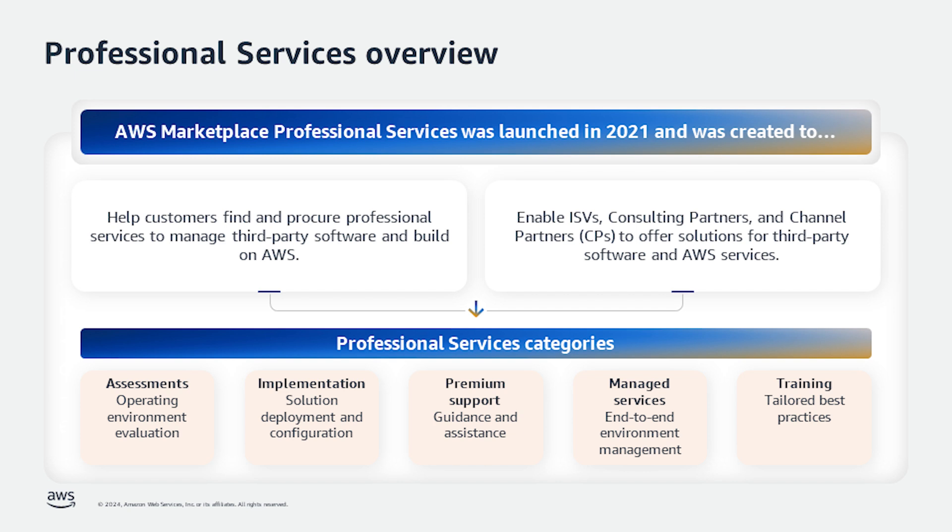Premium support includes guidance and support from ISVs or channel or consulting partners on proprietary or third-party software. Training can include tailored workshops, programs, and educational tools provided by experts to help employees learn best practices.